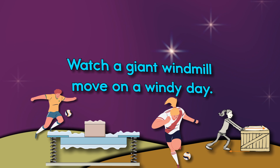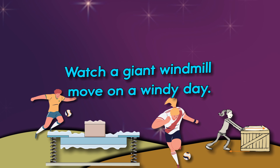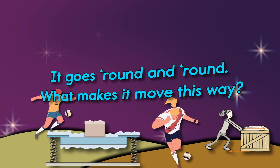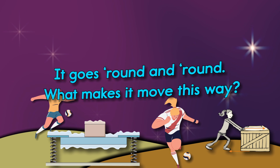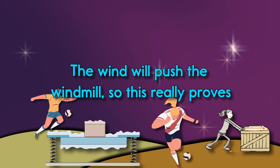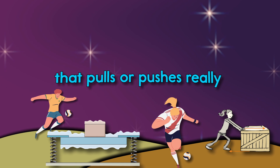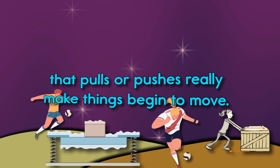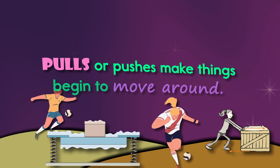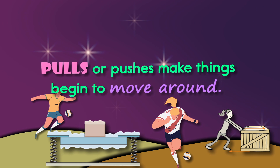Watch a giant windmill move on a windy day. It goes round and round — what makes it move this way? The wind will push the windmill, and this really proves that pulls or pushes really make things begin to move.